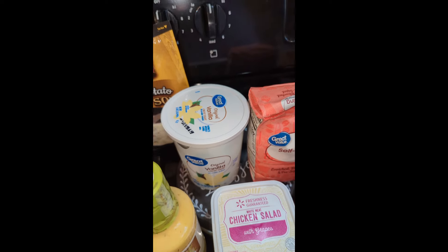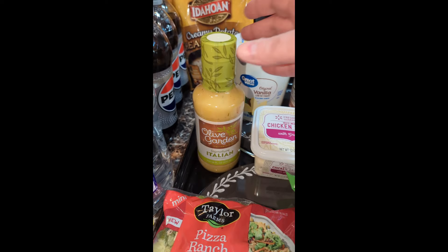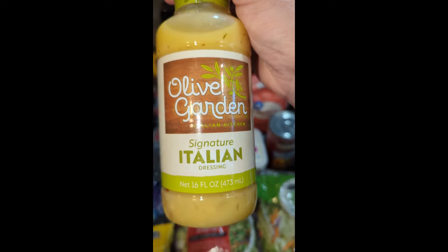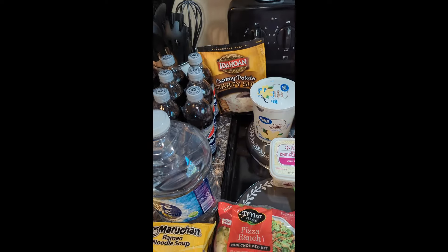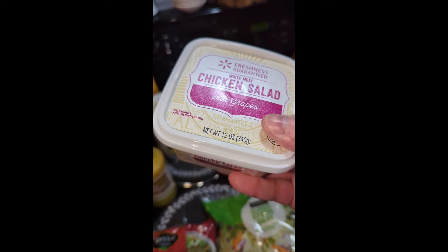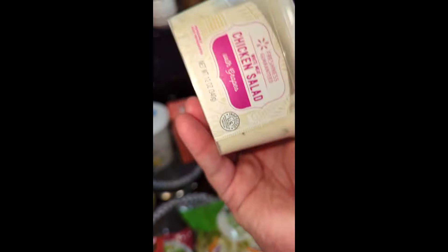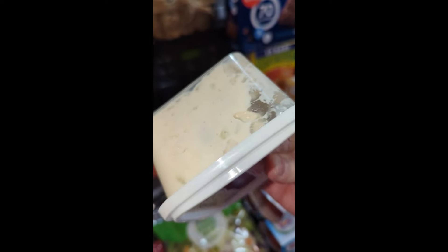Then I've got — oh my god, y'all — Olive Garden signature Italian dressing, and their chicken salad from Walmart. Don't sleep on that because I think I've showed you this in a haul before. You can't — I tried shaking it — but you can see a dark spot. There's grapes, celery in there.